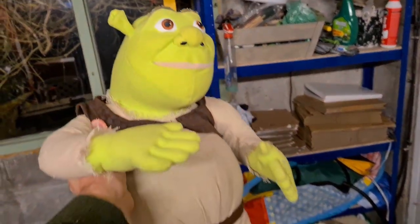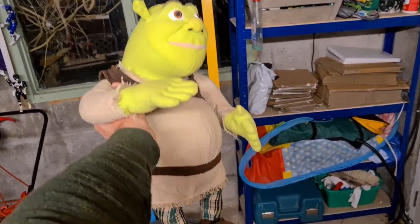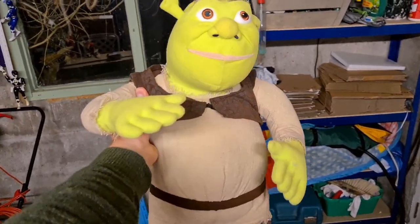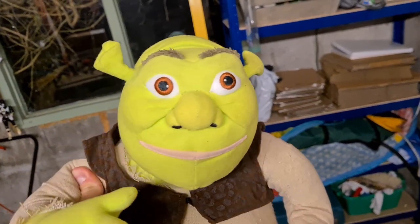This absolute beast of a Shrek teddy has sold. He's absolutely huge — about 20 inches. He's from 2003 Universal Studios and he has sold for £15 plus postage.